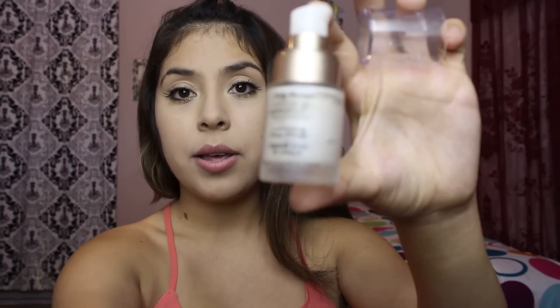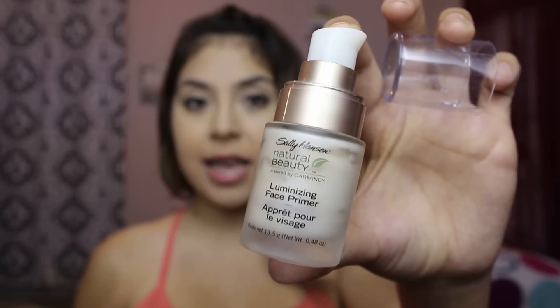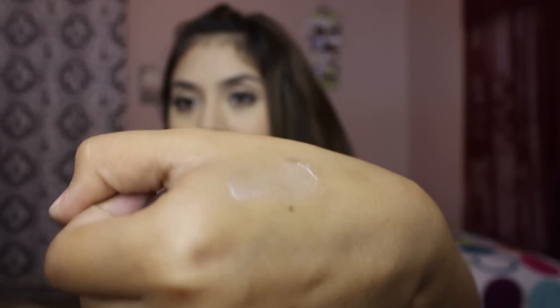First I'm gonna start with the primer, which I never really thought of using because I didn't think I needed it. But I gave it a try — I got the Natural Beauty by Sally Hansen luminizing face primer. It has such a pretty shimmer to it and I absolutely love it. Let me show you guys — here is the shimmer. I hope you guys can see it.